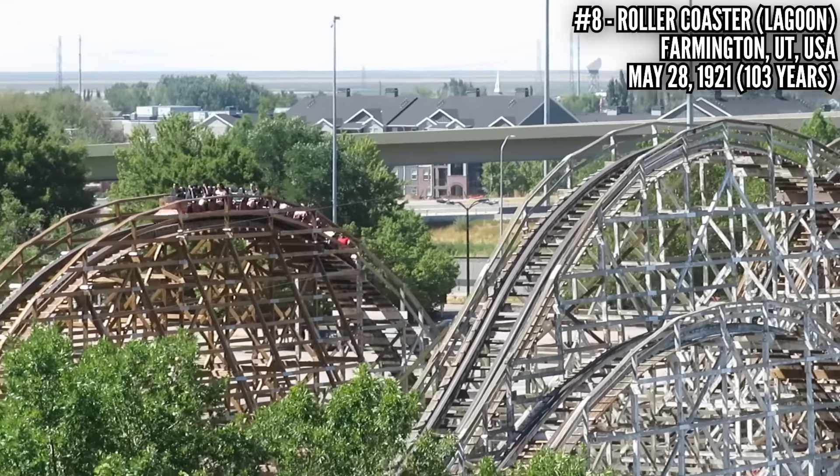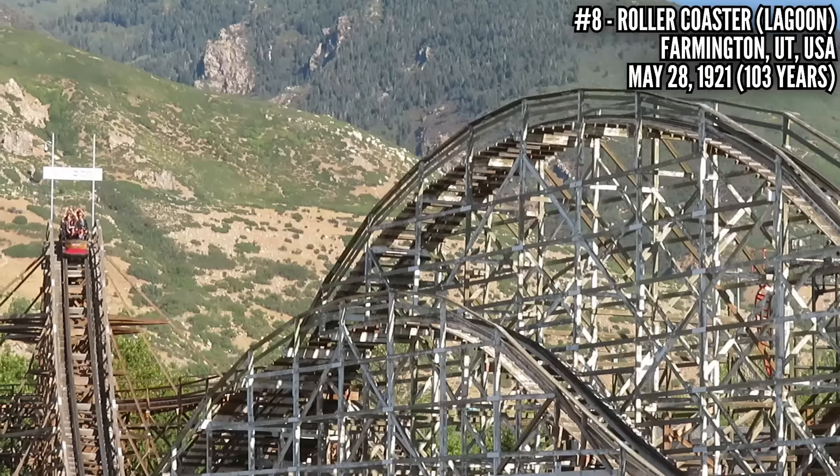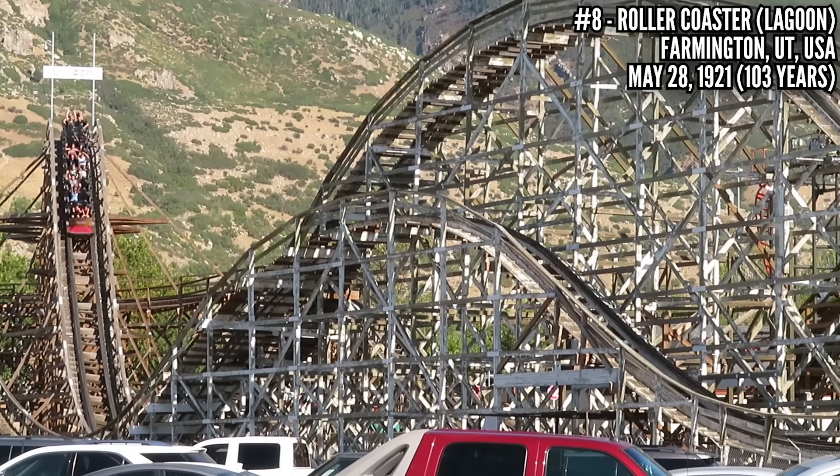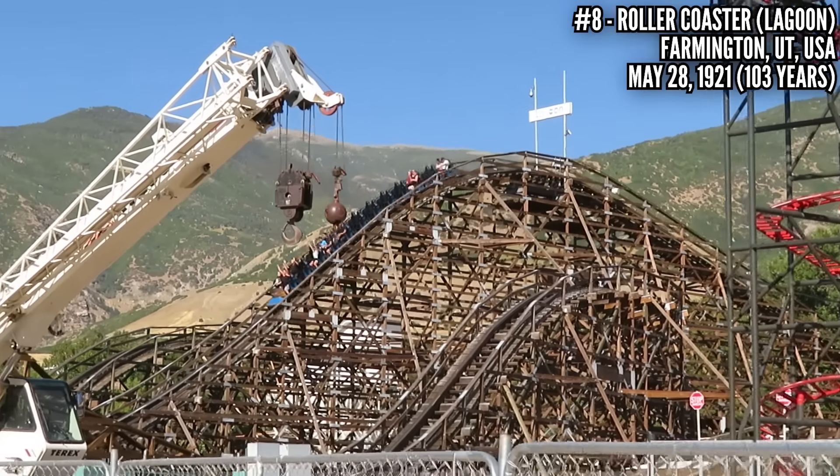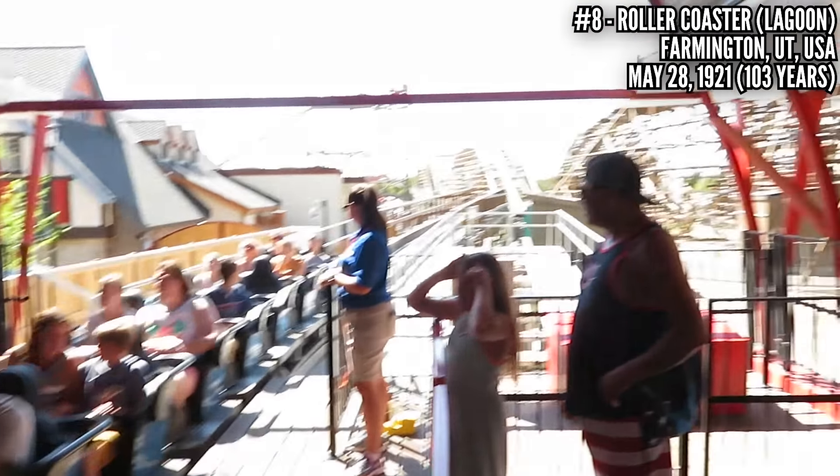62 feet tall, 45 miles an hour, 2,500 feet of track. For a long time it was painted white and unofficially called the White Roller Coaster, but now it's back to its natural color, and in 2018 it was given Millennium Flyer trains.